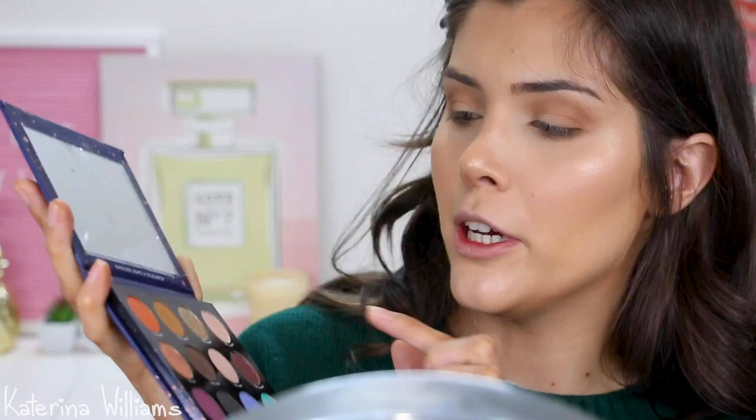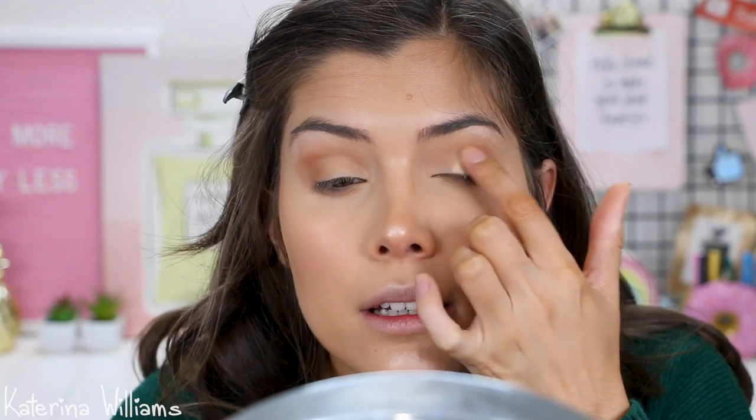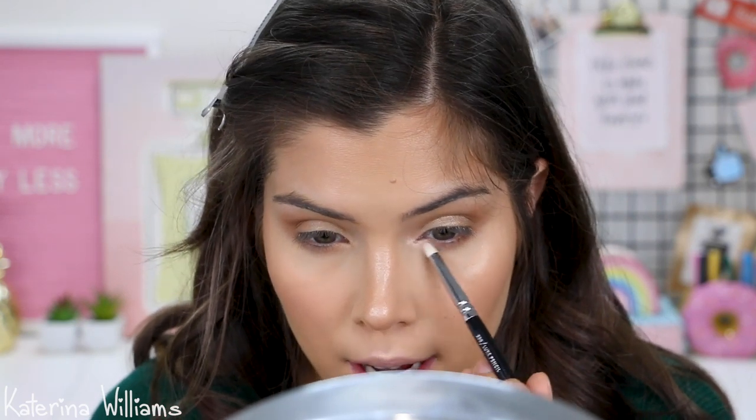Next up I'm going to grab the Gemini — I'm a Gemini — and put this on my eyelid, just applying it with my finger and blending it into the Taurus. You might want to skip this step if you're going somewhere during the day and want to keep things looking really natural. For my inner corner highlight, I'm just going to grab Here Kitty Kitty again on another pencil brush and dab that on the inner corner to make our eyes look really awake and open.